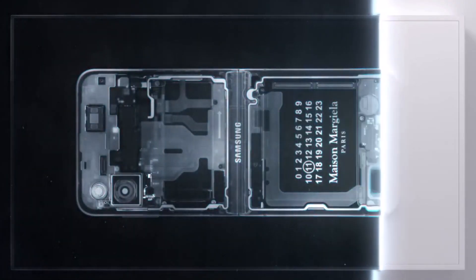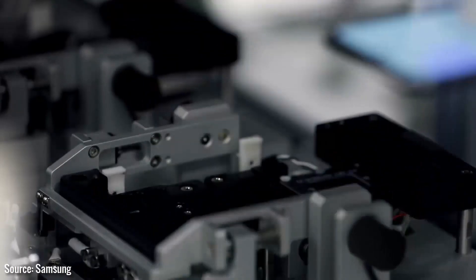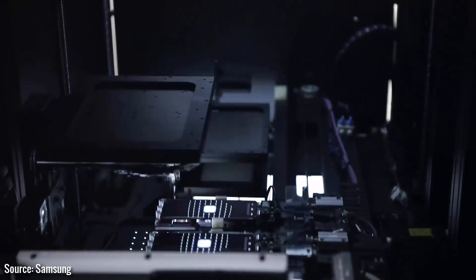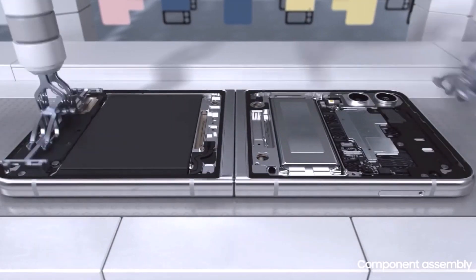Last month, we learned two interesting facts about the Galaxy Z Flip 5's dual battery configuration. Firstly, these newer batteries feature pull tabs, which makes them easier to replace — it will no longer be hard-glued into place without a convenient way to be removed from the phone. The second big change is that the Galaxy Z Flip 5's secondary battery has a lower-rated capacity than the Z Flip 4's secondary unit.